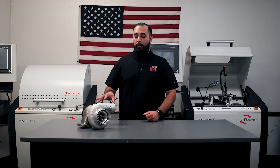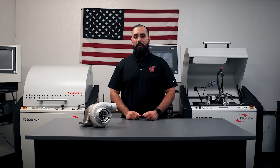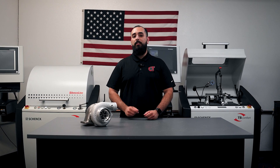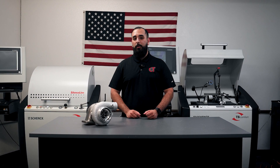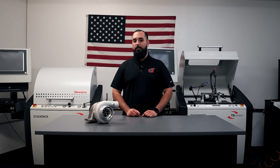If you'd like to learn more about our journal-bearing turbochargers, head on over to compturbo.com. You can also give us a ring or send us an email — we'd be more than happy to help you out. In fact, you can even ask for me by name. I'd be more than happy to answer any and all questions about our turbochargers.